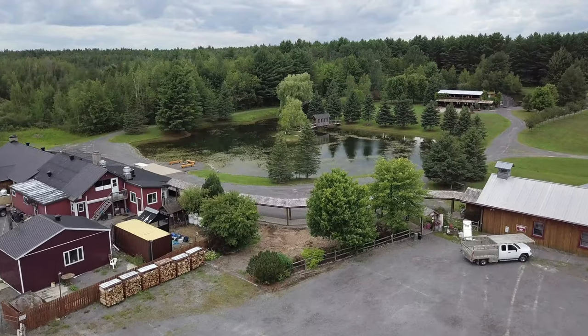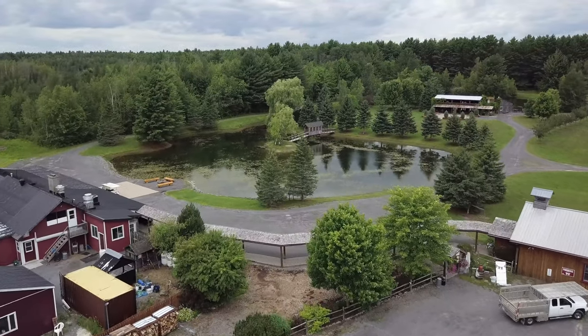Hey guys, it's Cory from CM Images Photography. Today we're going to be taking a look at the Beantown Ranch, which is about 90 minutes from Montreal and around 35 minutes from Ottawa.